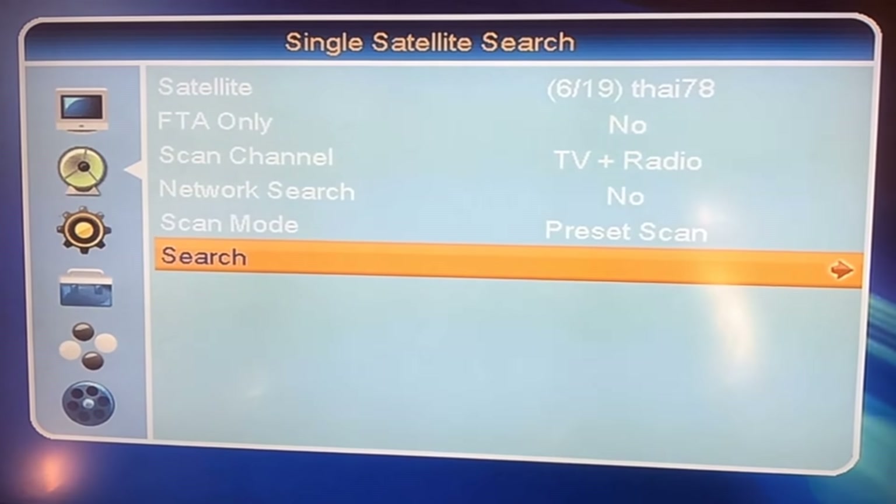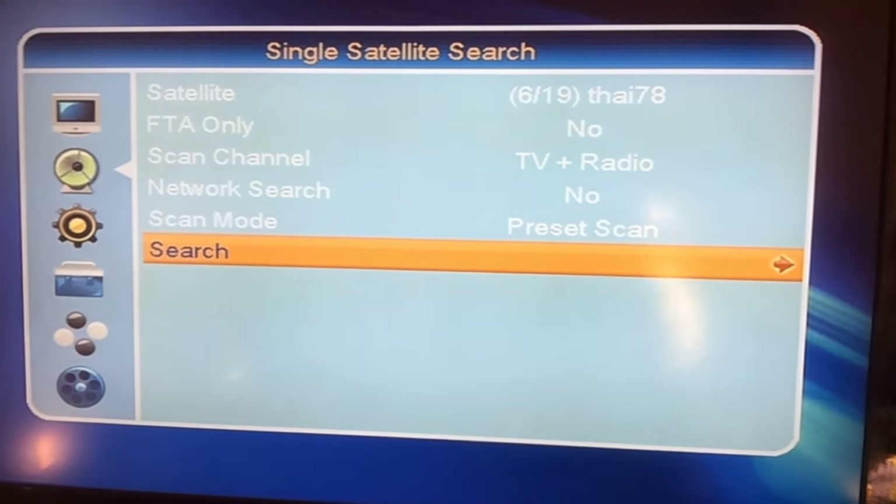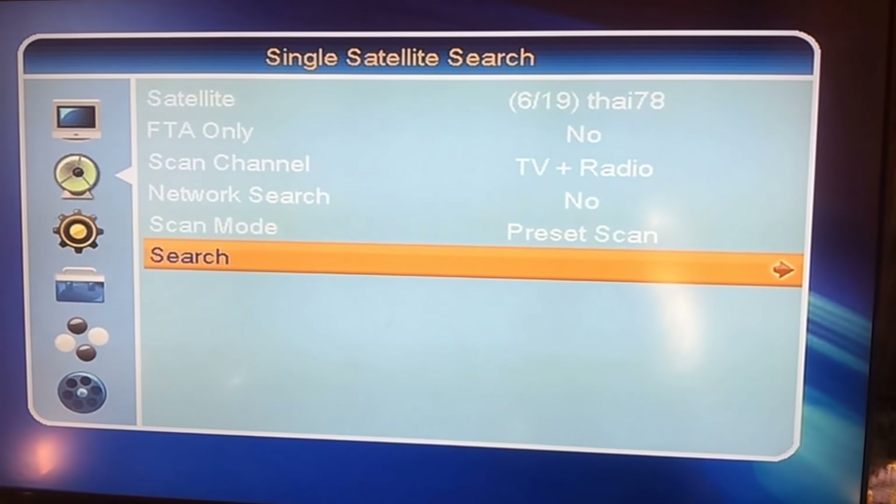Hello friends, I'm from Dish Dunia YouTube channel, welcome to your channel. So I have come with a new update, which is the Thaicom 6.